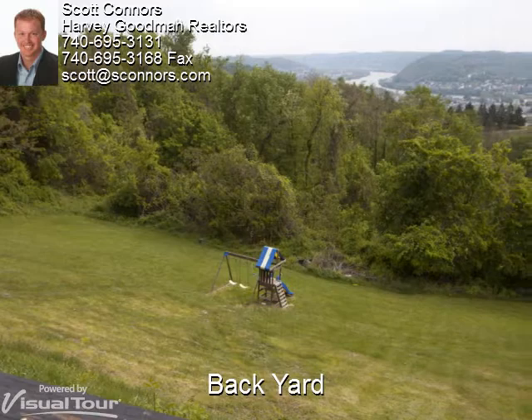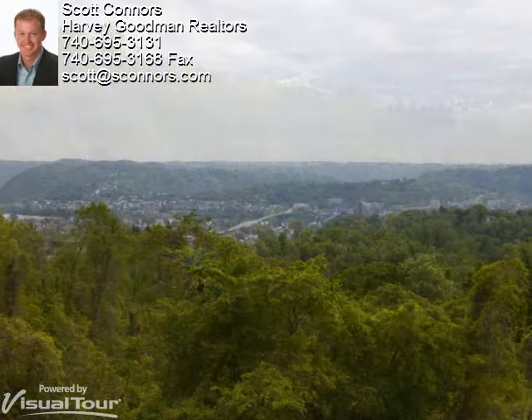Looking out over the edge of the deck, you can see the spacious backyard. If you look out a bit further, you can gaze at this beautiful view as you drink your morning cup of coffee.